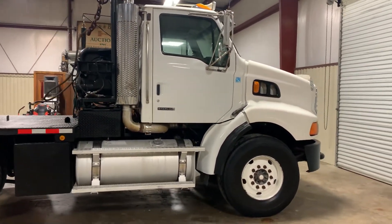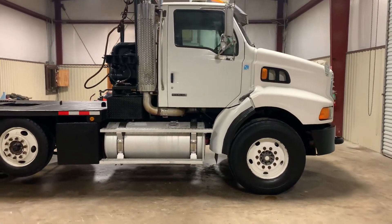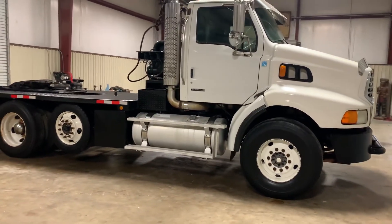That puts out 450 horsepower. From what I've heard, it's very similar to the DD15 Detroit — they're either made by the same people or the design is very similar, but it's a very nice engine that puts out lots and lots of power.